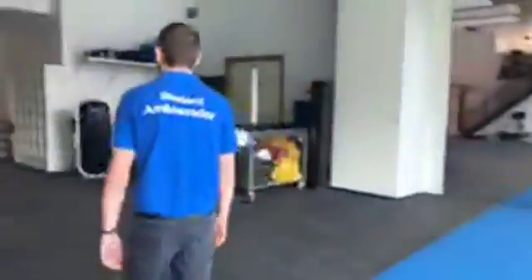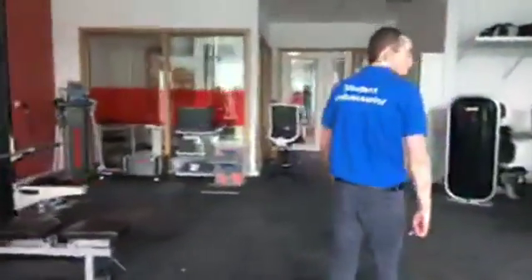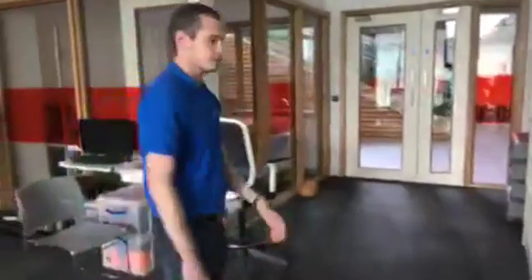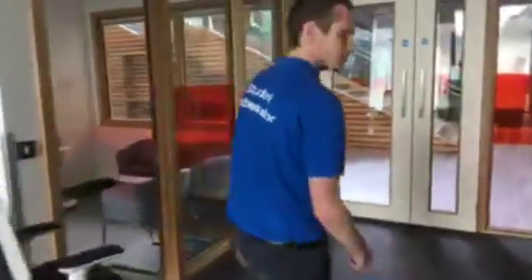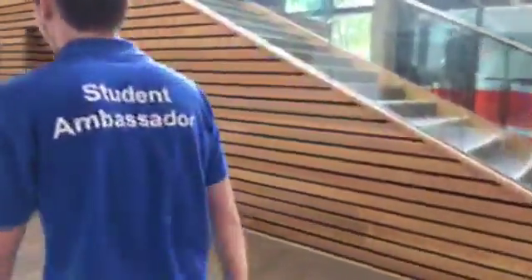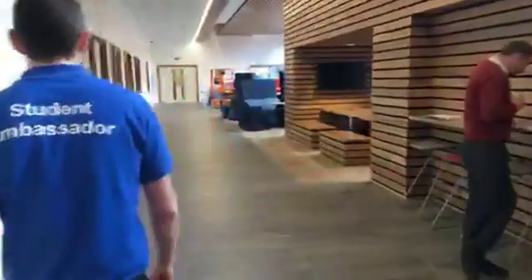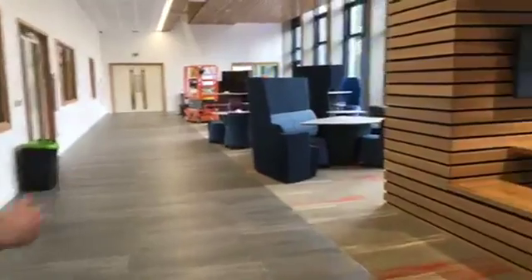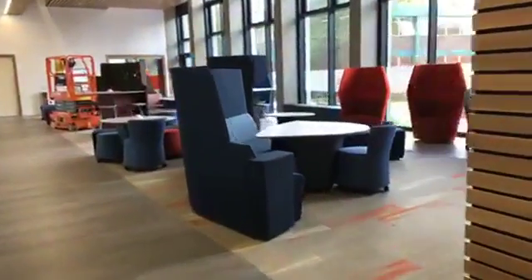So now we'll head down towards the ambulance. Will the students be using this from this term? Yes, when the new build opens on the 2nd of October the students will be able to be in here practising their skills and using the different apparatus and equipment. As we're heading down towards the ambulance we've got a seating area for staff and students to come at lunch times.